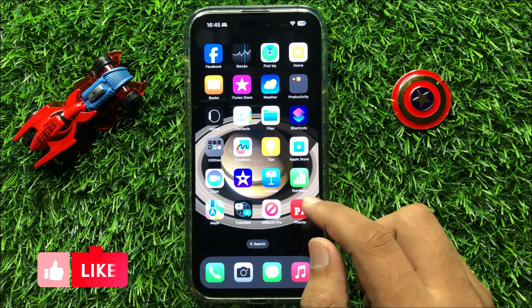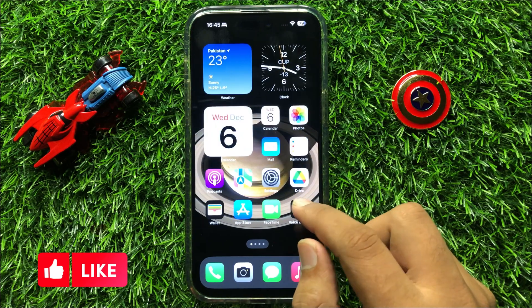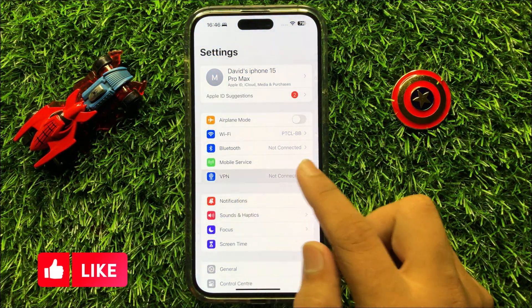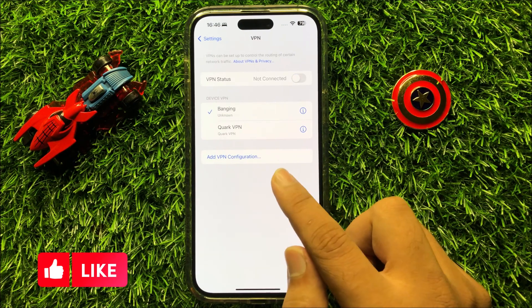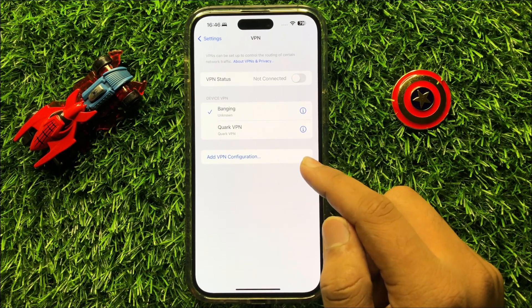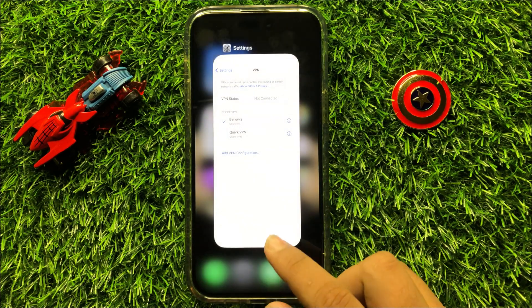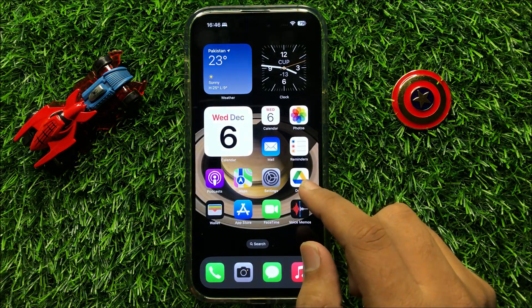But if it's still not working then open Settings, and here you will see a VPN option. If you have connected to any VPN then turn off the VPN, and after turning off the VPN your problem will be fixed.